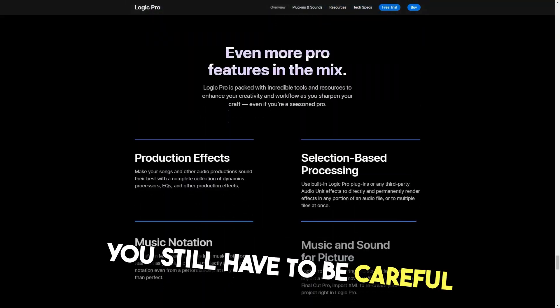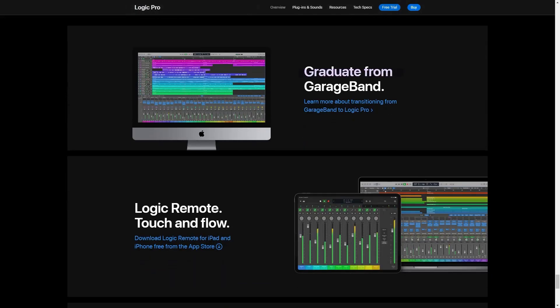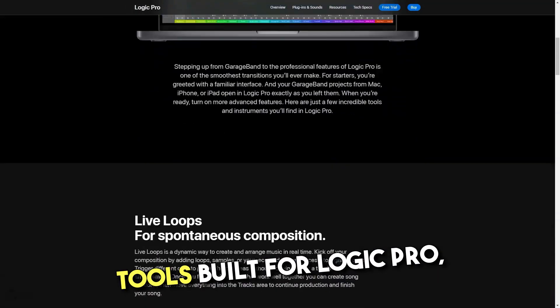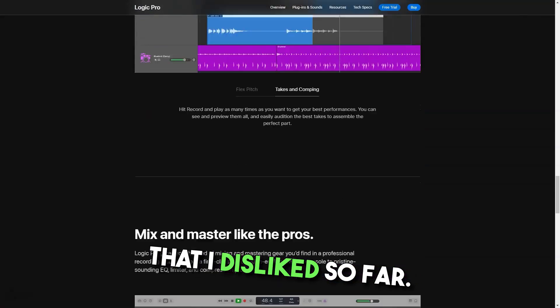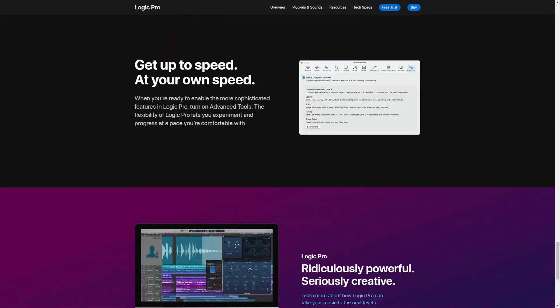Cons. You still have to be careful with deleting because under certain settings it has destructive editing features. Even though there are plenty of tools built for Logic Pro, the fact that it can't run VST plugins is disappointing. I find Apple's constant hiding of professional features annoying though.